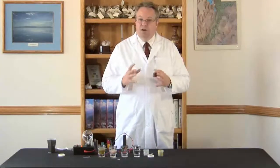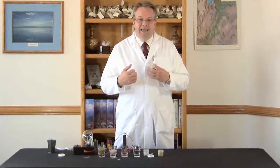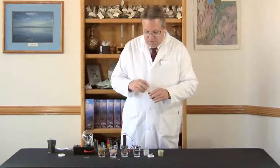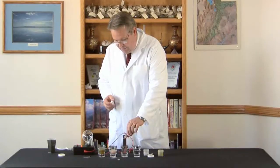Colloidal minerals are also much larger and not capable of passing through a semipermeable membrane. The semipermeable membrane is how minerals are absorbed into the villi in the stomach and how they get into the body. So I'm going to put some of these drops into our solution and see how they react.